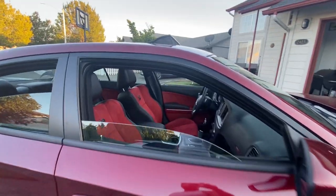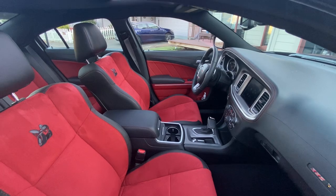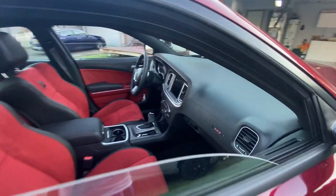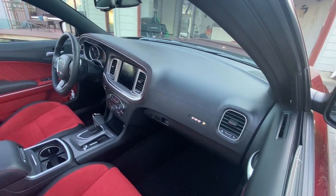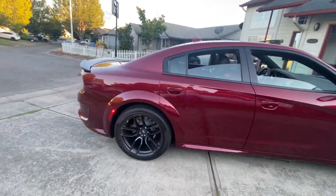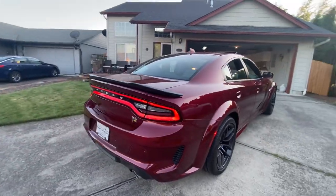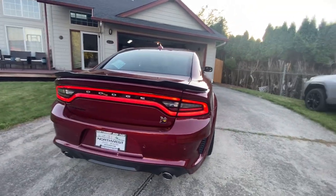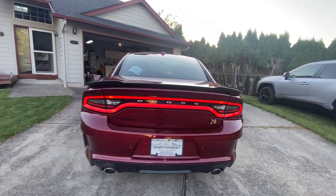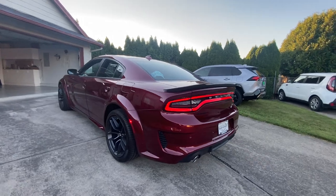I decided to go ahead and get this car. This is a 2022 — I wanted to say TRD Off-Road, but no, it's a 2022 392. As you guys know, I had a 2019 Dodge Charger Daytona 392. It was a Daytona, not technically a Scat Pack, but it's technically a Scat Pack because it has the 392.